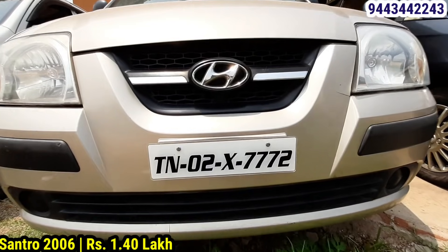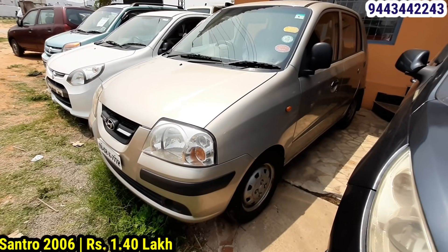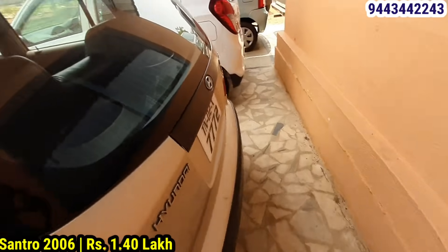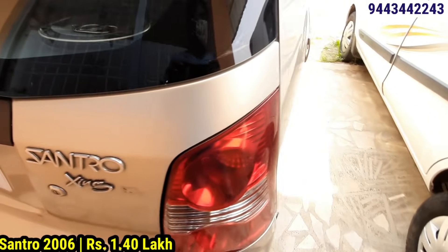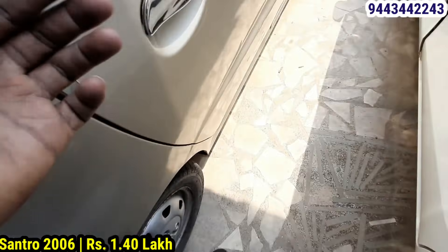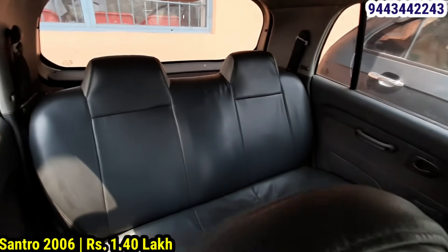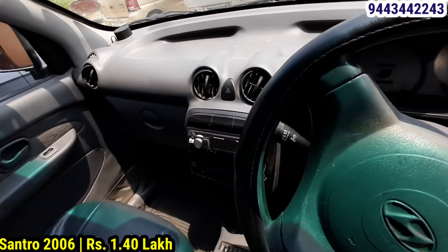This is the Santro, 2016 model. Registration TN02, fuel is petrol, insurance is available. Tires are available for about 40% tread. It gives 18 km mileage, suitable for a small family. The interior and exterior conditions are good. The rate is around 40,000. Let's talk about the price.